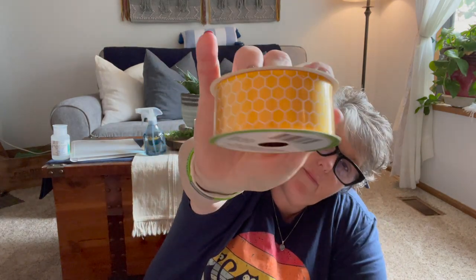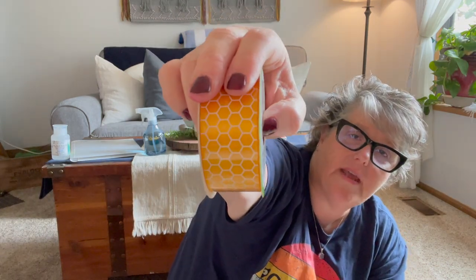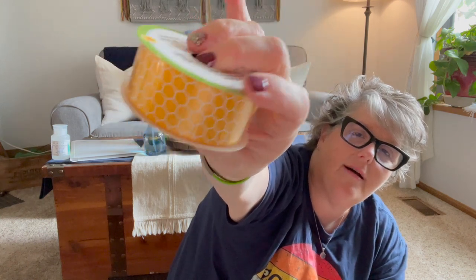I found this honeycomb ribbon and I grabbed two spools. I'm not sure if I'm going to consider this fall or summer with the bee theme. You get nine feet per spool. I saw this one time at one store and grabbed two. Think about this with a green or a black — even do a bumblebee wreath or something. It could also work in a farmhouse decor style like a chicken wire look. I try not to buy a bunch of ribbon because I have a lot, but this was definitely unique and I want to use it this year.